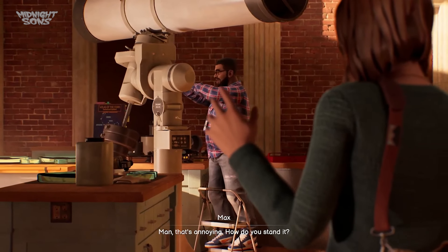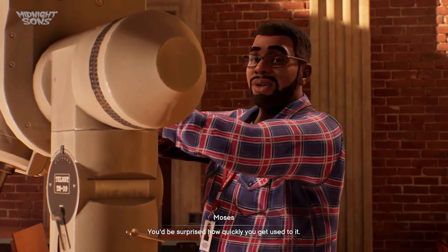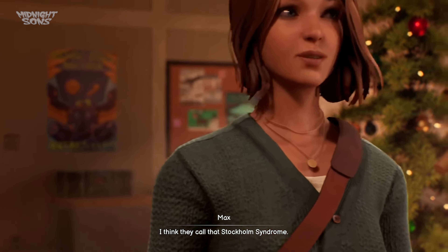Oh hey Max. Man, that's annoying. How do you stand it? You'd be surprised how quickly you get used to it. I think they call that Stockholm Syndrome.